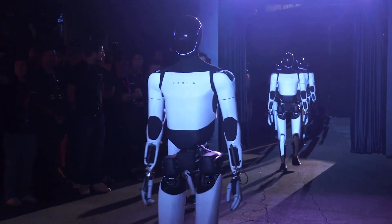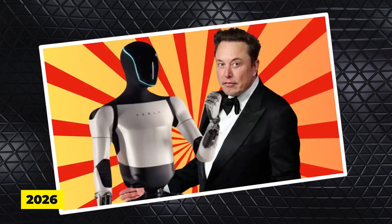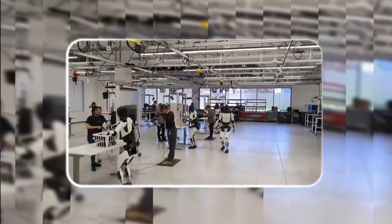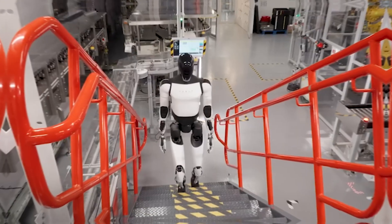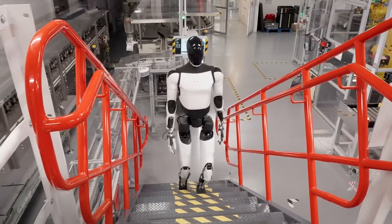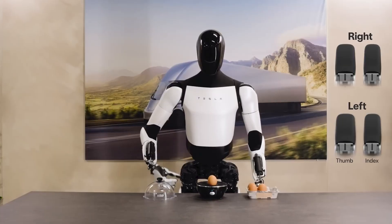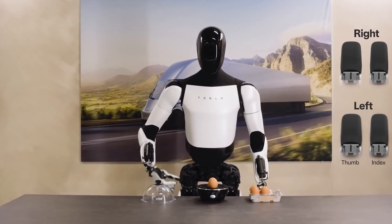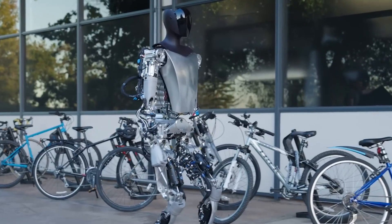Musk's plan doesn't stop there. He's already looking ahead to 2026 with a goal of building 10 legions — that's 50,000 bots in one year. The numbers are growing fast and so is the ambition. Optimus has become an asset: functional, scalable, and maybe soon unavoidable.